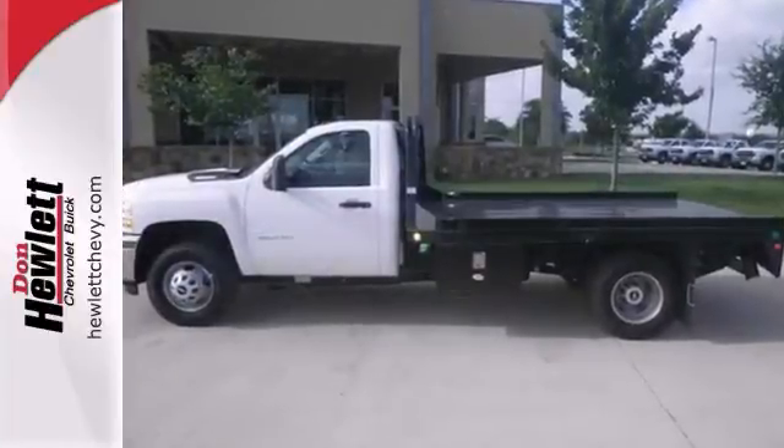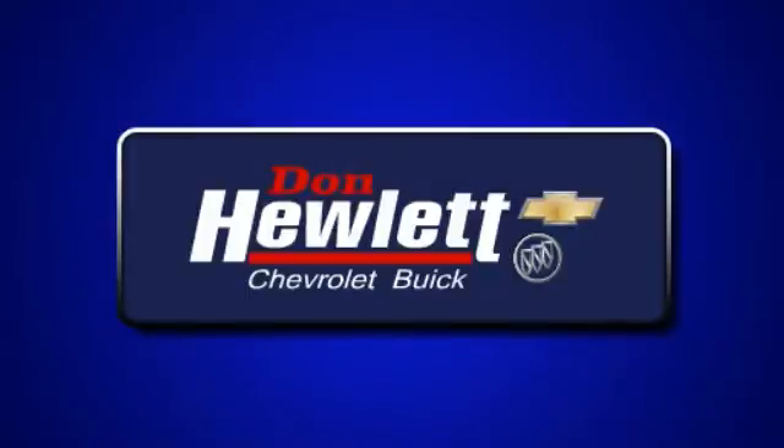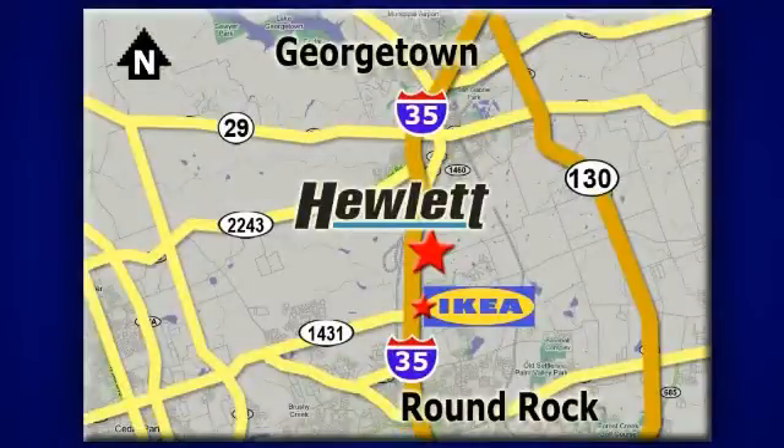Come on out and take your test drive today. At Don Hewlett Chevrolet Buick, we make it easy. We are conveniently located at 7601 South I-35 in Georgetown, Texas.